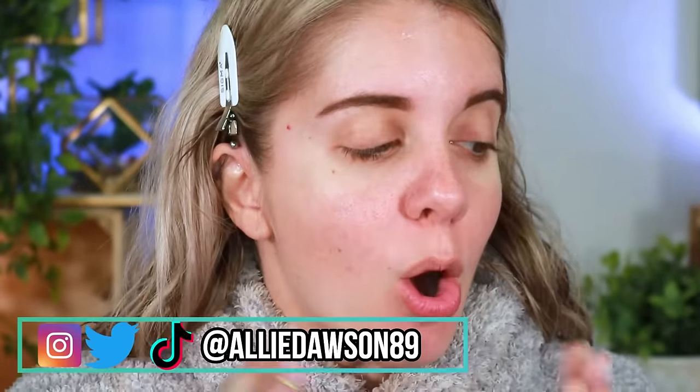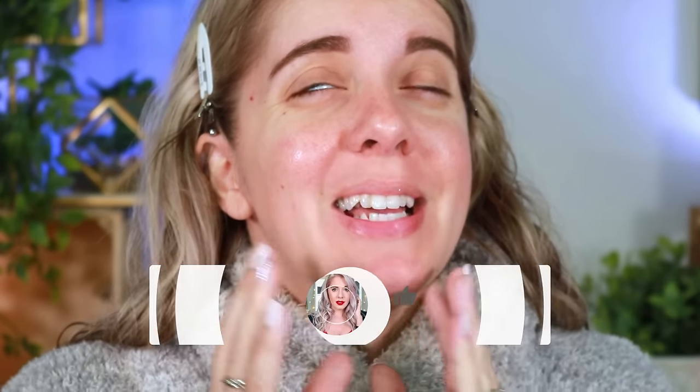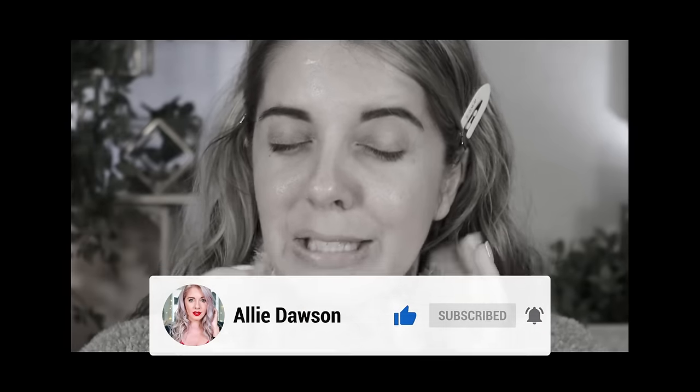Hello my beautiful friends! For today I'm going to be testing out all the new makeup that I bought at the Sephora haul. I want to know: did I just waste close to $500, or were these items actually worth it? Let's find out.